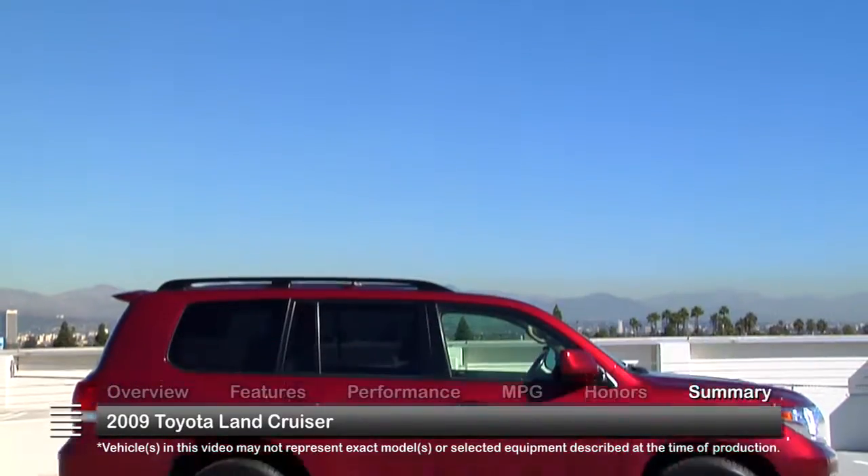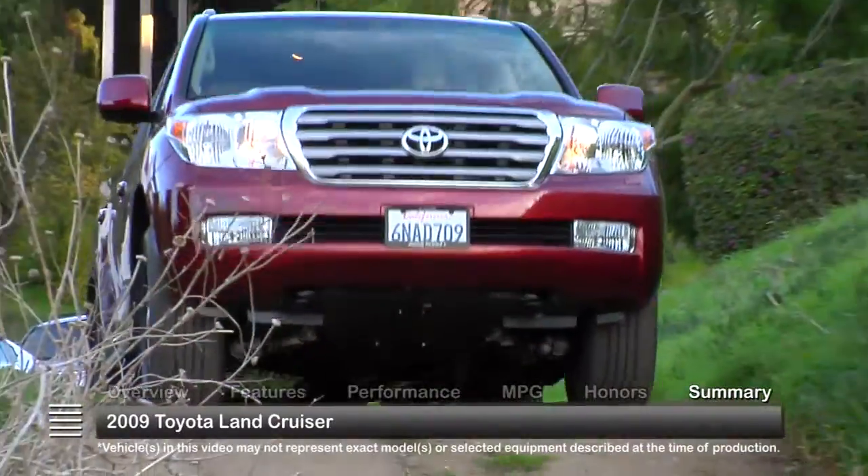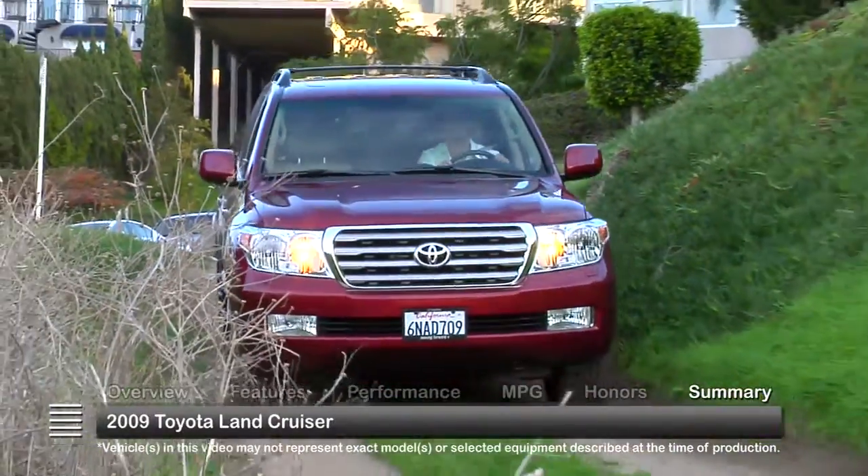The 2009 Toyota Land Cruiser was named an IntelliChoice Best Overall Value for 2009. In a world where unibody crossover SUVs are taking over, the body-on-frame design of the 2009 Land Cruiser has stood the test of time as an SUV that can go just about anywhere.